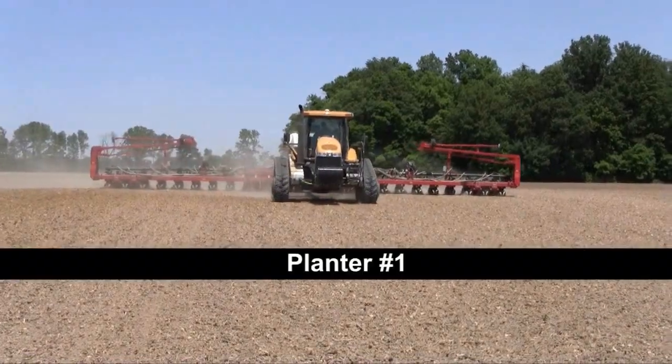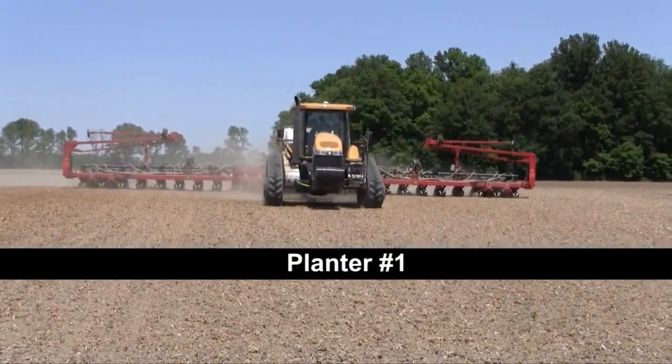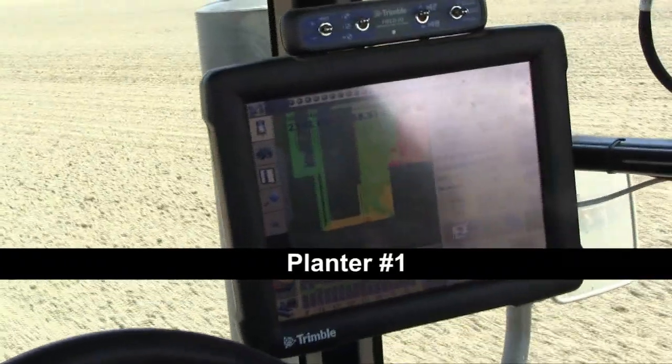Today we're running two 24-row planters in this field, which is very common for us to do. The first planter — planter number one, which is behind me on the left here — when it rides to the field, it starts planting.